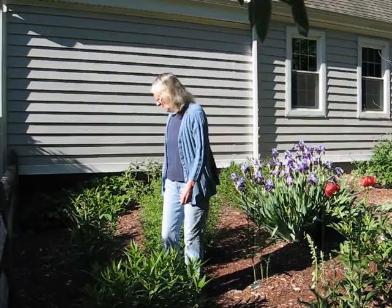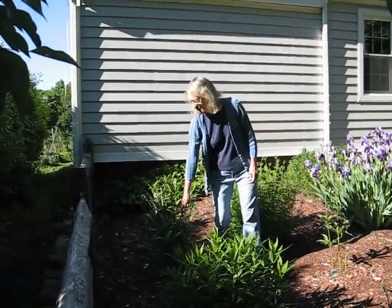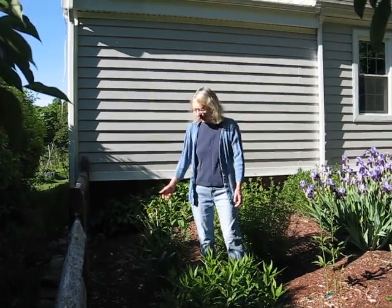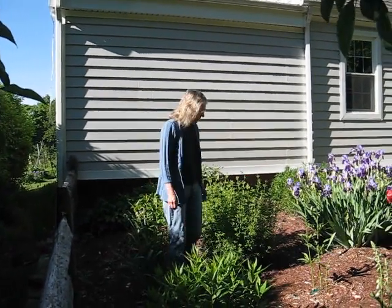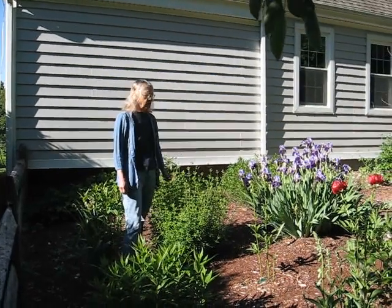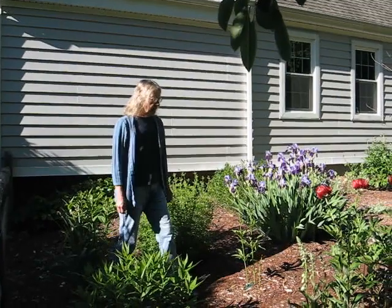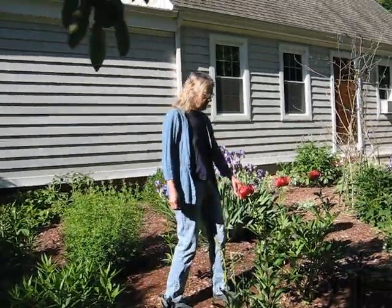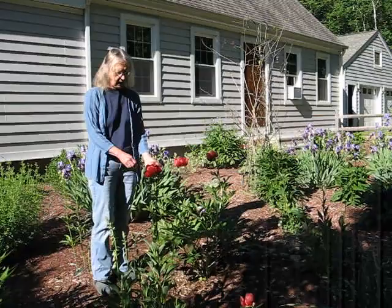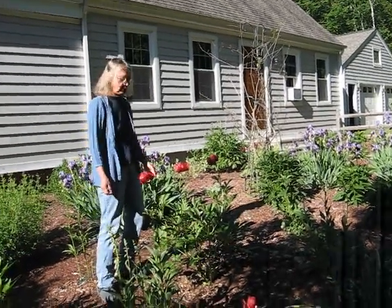Now behind me I have got some more phlox, and this has come up with some daffodils. I kind of let them go if they want to grow together — why not. Here, this is baby's breath. And this year we have beautiful iris, lots of lovely iris. This is a peony — it's a single dark red peony with a yellow throat. So pretty, and very fragrant too.